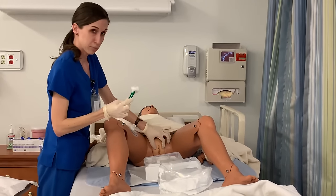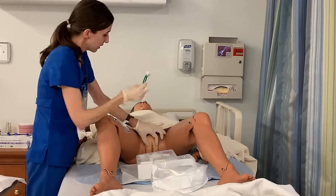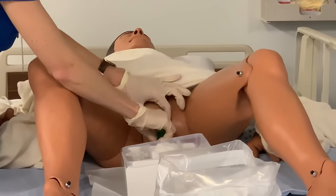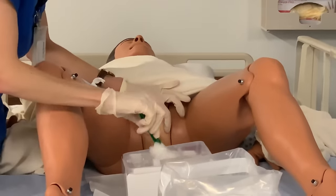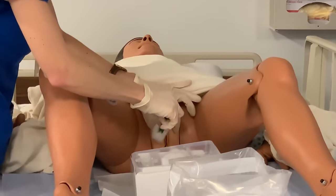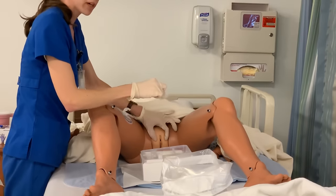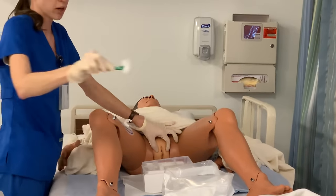I'm going to take my cotton ball, soaked with the iodine, and go from the labia further away from me — the labial fold that's further away from me — from clitoris to anus, then come around and discard my cotton ball. Grab a new cotton ball and go again on the labia closest to me from clitoris to anus, come around. Then one last cotton ball and go right down the middle from clitoris to anus, then come around and toss.